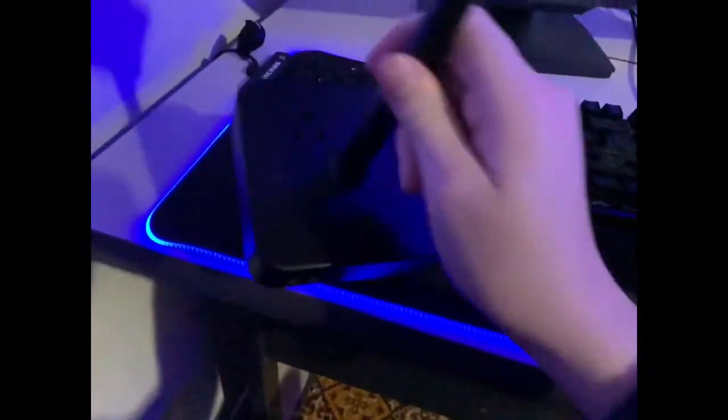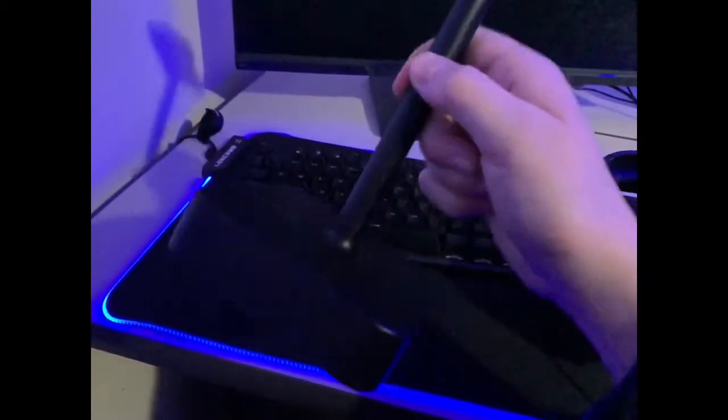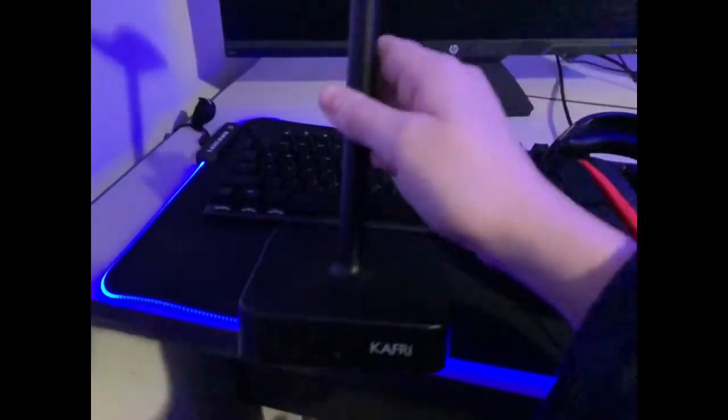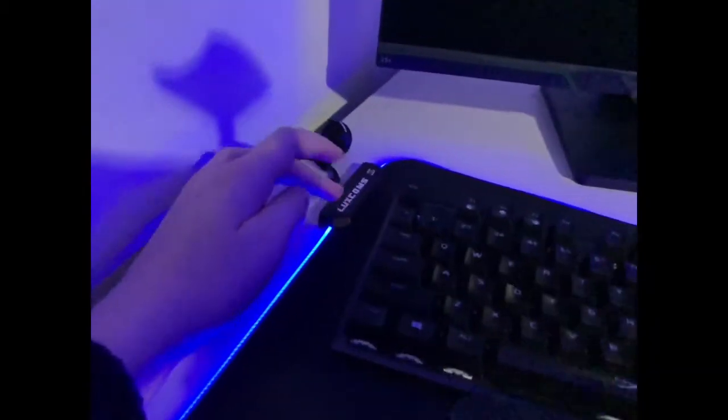It's called a Kufri. It's got some plugins — you plug it in right there into the wall. It's got some USB ports, you can charge your phone, do whatever. Then obviously my keyboard — I've had that for a while. This is called a Luxcom RGB LED mouse pad. It's really nice, I love it a lot.